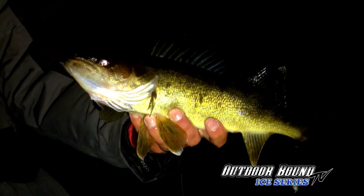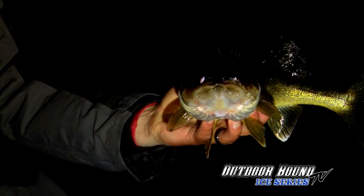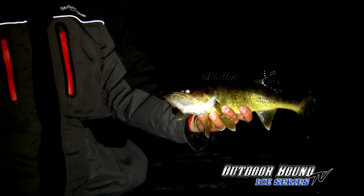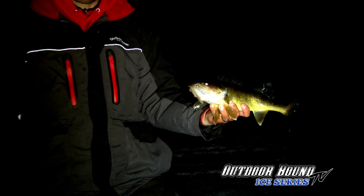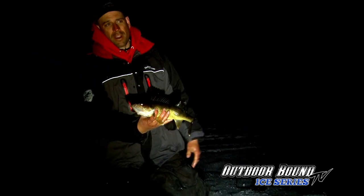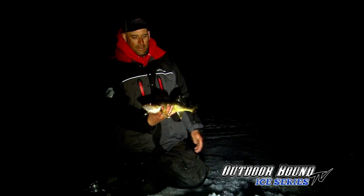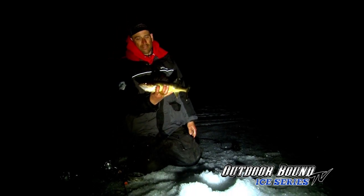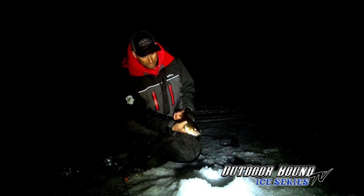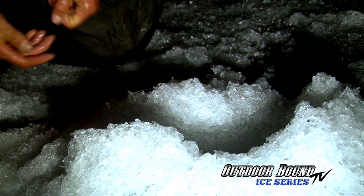Beautiful northern Manitoba golden walleye, flared out, all angry, posed up — a lot of fun. So many people don't really think about fishing at night because sometimes it's not productive, but if you spend enough time on the water you can find out that night fishing can really produce for you. Let's get this guy back.